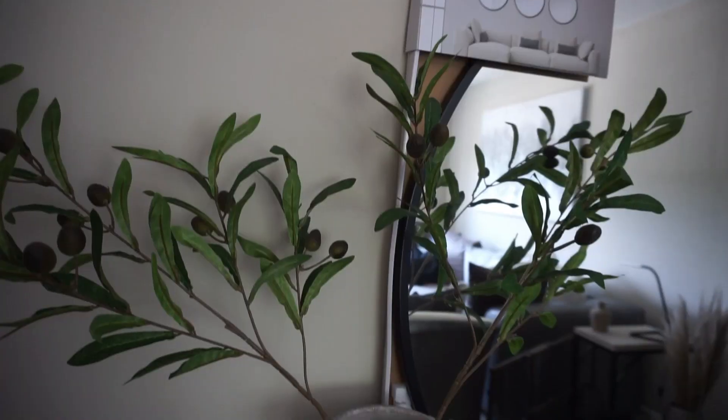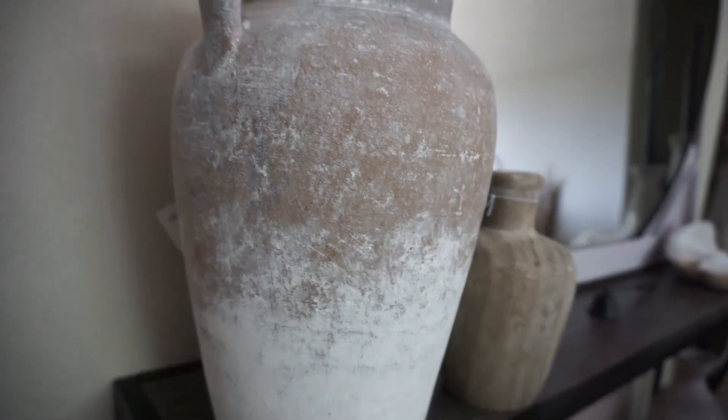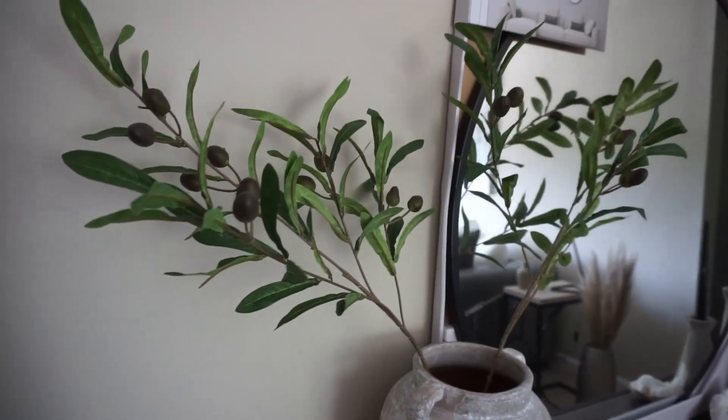I'm going to start with this vessel right here — how pretty is it? The price was super affordable, only $12.99. It's really sturdy, really heavy, and it looks vintage, like it has a story behind it. That's the type of piece I want to incorporate in my apartment. It looks handmade — possibly from India, but it's actually made in Mexico. It looks super pretty. Right now I have it in my entryway table with some olive branches from Amazon and it looks stunning.